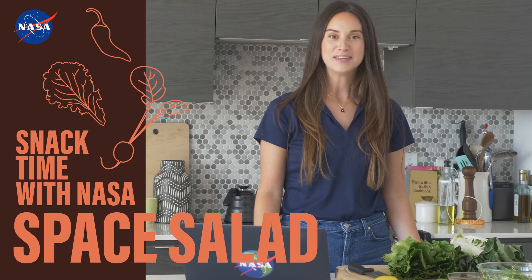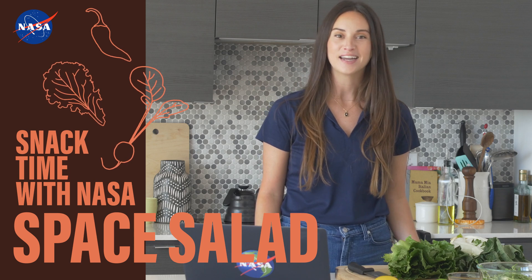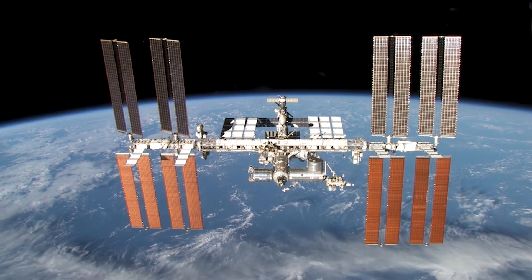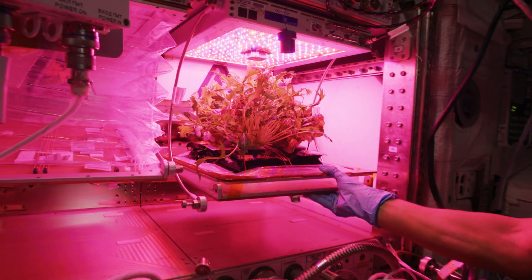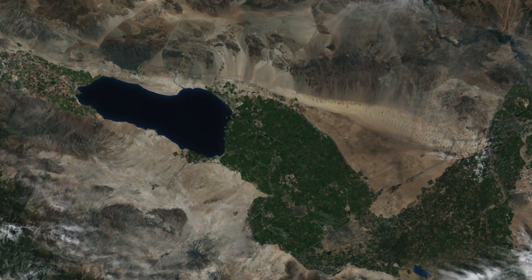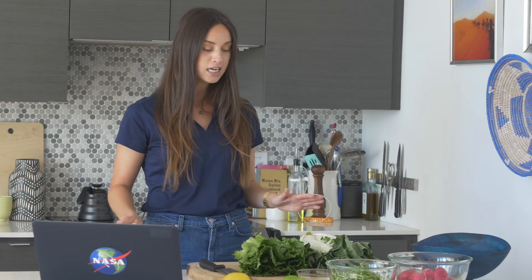Hey everyone, welcome to Snack Time with NASA. I'm your host, Kathleen Gaeta. We've been exploring all the ways that NASA helps get some of your favorite foods onto your plate, and so far all of those foods have been down here on Earth. But we're NASA, so while we may not be professional chefs, we do know a thing or two about space. That's why today we'll be learning what it takes to grow food 200 miles above our heads on board the International Space Station. And later, we'll hear how the space station helps us monitor the health of plants down here on Earth. So let's get into it.